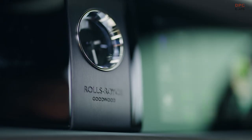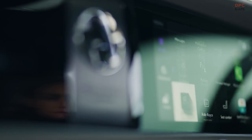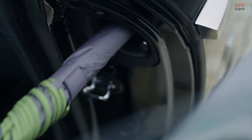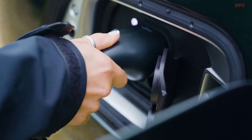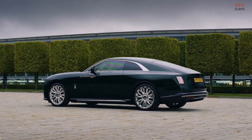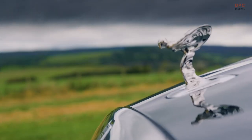The exterior design of the Spectre subtly hints at its electric nature while retaining the classic Rolls-Royce aesthetic. It's a harmonious meld of tradition and innovation, showcasing a sleeker design compared to its predecessors, yet without forgoing the distinctive Rolls-Royce character. The 2024 Spectre isn't merely a car — it's a statement of effortless extravagance and a testament to Rolls-Royce's commitment to pioneering the future of luxury automotive.